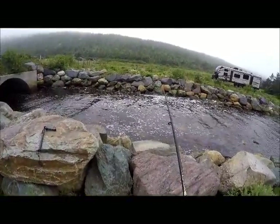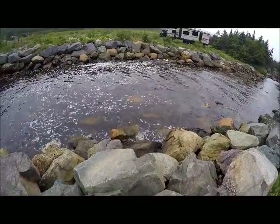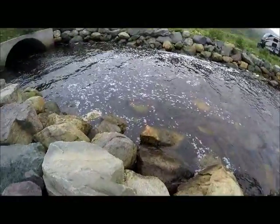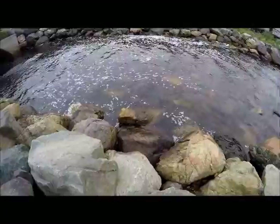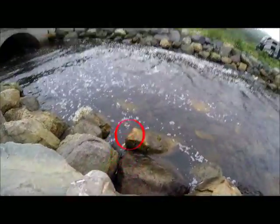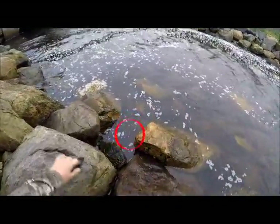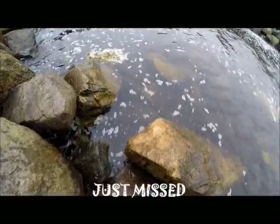Holy shit! I can actually see him. Can you see him? I don't know if I'm going to get my head down there.